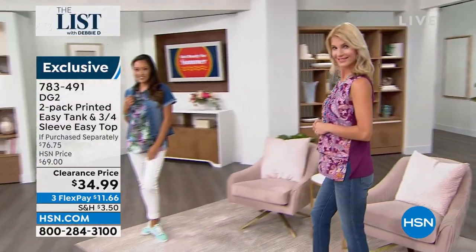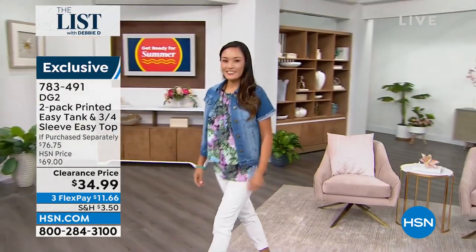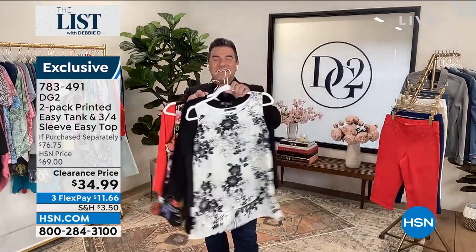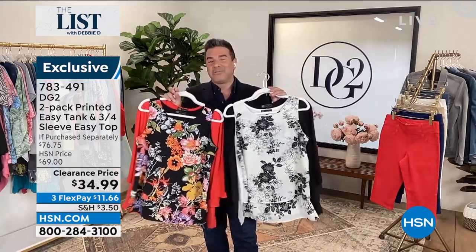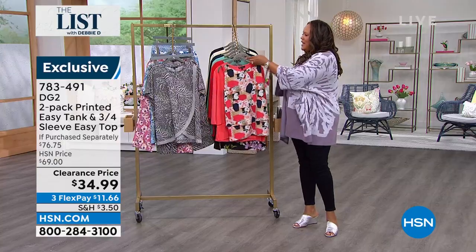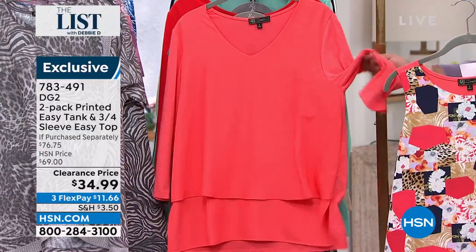About an hour ago I was on air with Michelle Yarn — we sold 2,500 of these in a matter of 10 minutes. Please, before we lose your size and your color, get on the train and find out what all the fuss is about with the easy top. You're getting two pieces with each set for an insane value — basically $17 a piece. We normally sell the easy tank alone for $34, so what you're getting is the three-quarter length sleeve top essentially for free.